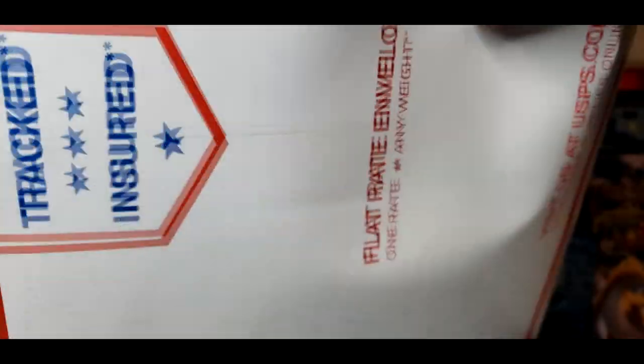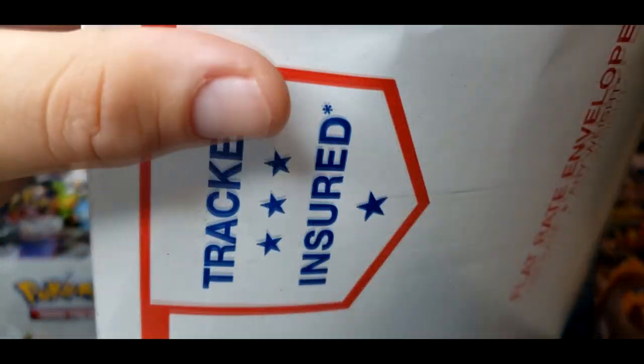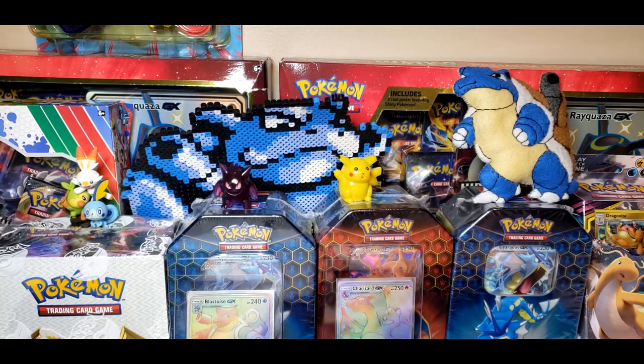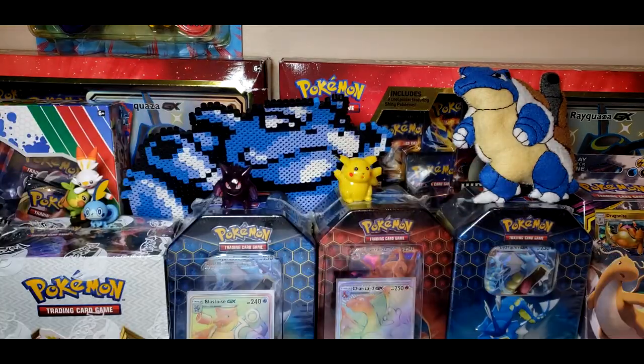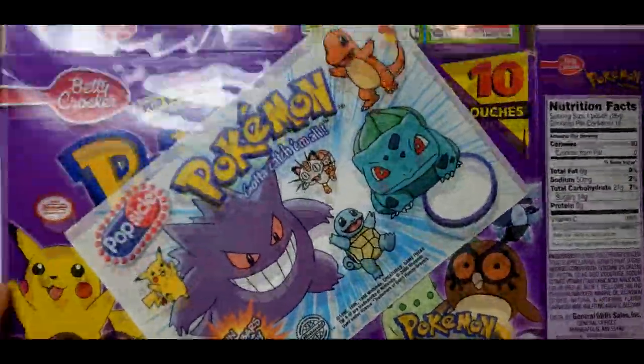A lot of people have been asking me recently, like where do you get a lot of your items from? I have a lot of cool exclusive items and honestly it's a lot of searching on eBay. Someone asked me today on my Instagram comment and I almost commented back with a Timmy Turner voice — 'internet' — because that's the real answer to be honest. Everything that I get is just literally searching on the internet.